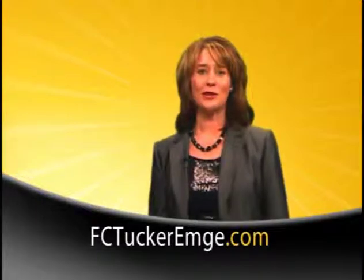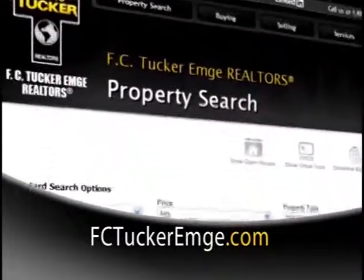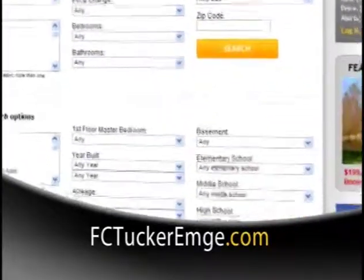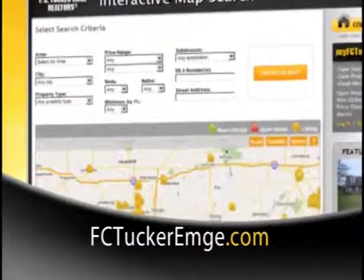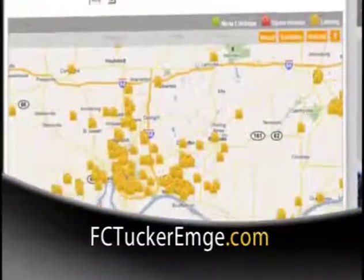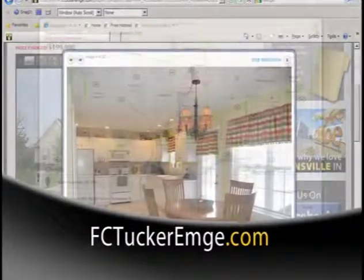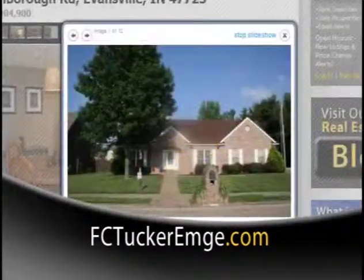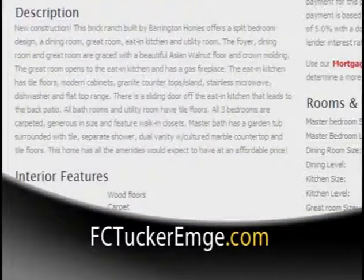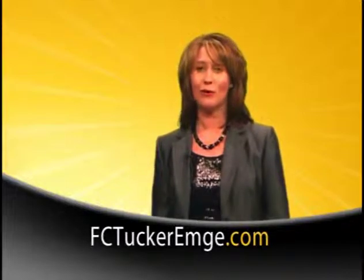At F.C. Tucker Emge Realtors, we have the area's leading real estate website. Our detailed property search gives you the power to search by area, neighborhood, square footage, and schools. Our interactive map search allows you to search all area listings using Google Maps. Once you find the homes you want to view, enjoy high-definition pictures that will bring the home to life. You'll find driving directions, street views, mortgage estimates, and vital information on any home in our area. When you're ready to start your home search, make FCTuckerEmge.com your first stop.